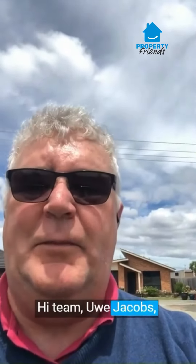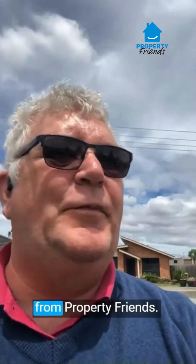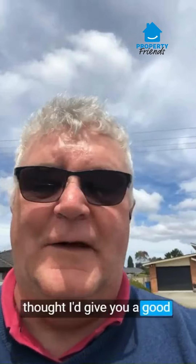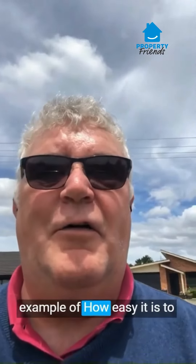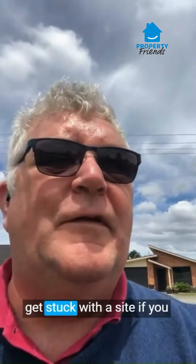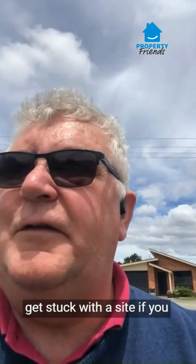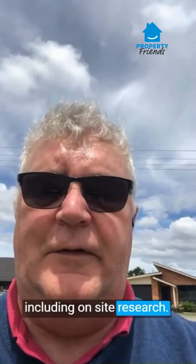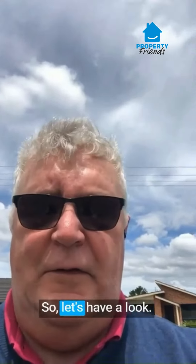Hi team, Uwe Jacobs, Property Strategist from Property Friends. I am in Tasmania and I will give you a good example of how easy it is to get stuck with a site if you don't do enough research, including on-site research.